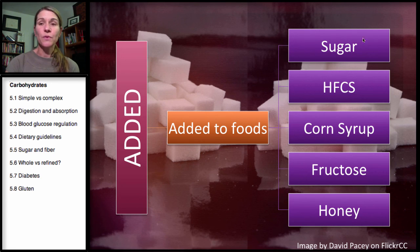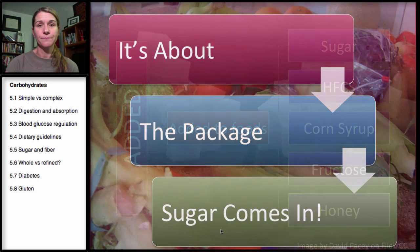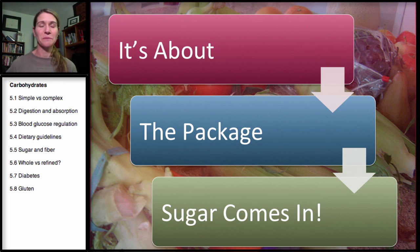So added sugars — when you look on the package, you'll see sugar, high fructose corn syrup, other corn syrups, fructose, and honey. When fructose and honey are added to products, they are added sugars. It's about the package it comes in. When sugar is surrounded by nutrients and surrounded by fiber, it's going to slow the absorption of glucose and you're getting other nutrients in the process. When you take it out and concentrate it and put it into a packaged product, you get much more sugar — a tremendous amount more — but there are also not a lot of nutrients that go along with it.